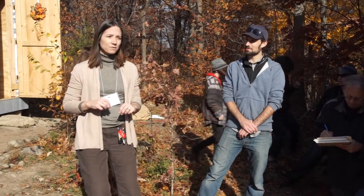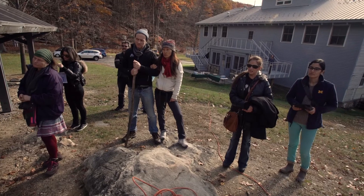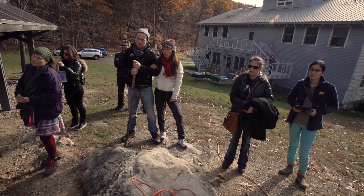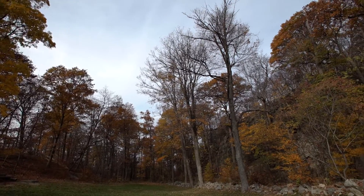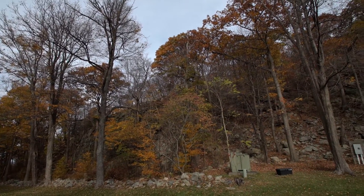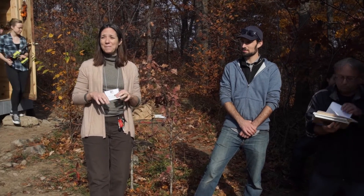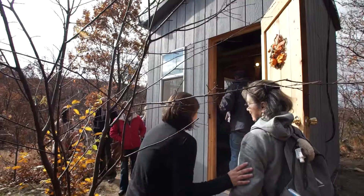Scientists know Black Rock Forest as a biological field station, and that's part of what it is. Researchers here study long-term trends in environmental change, including changes in the regional environment due to climate change over the past two or three decades, as well as basic biological research trying to understand how forests function.